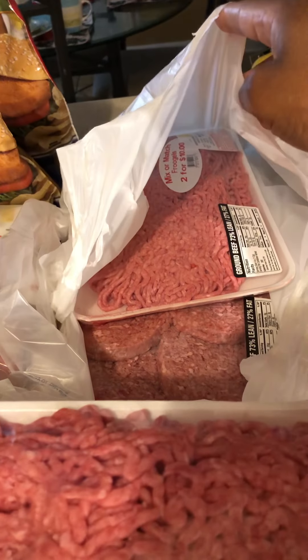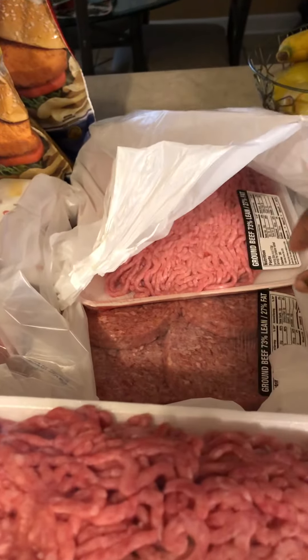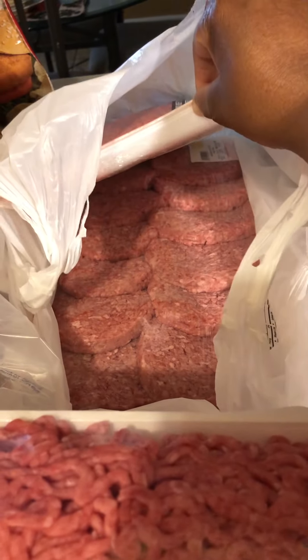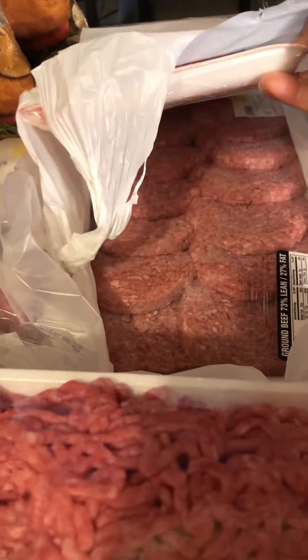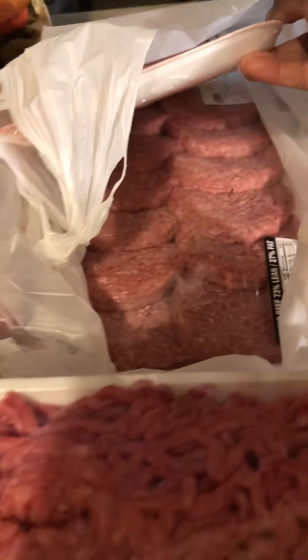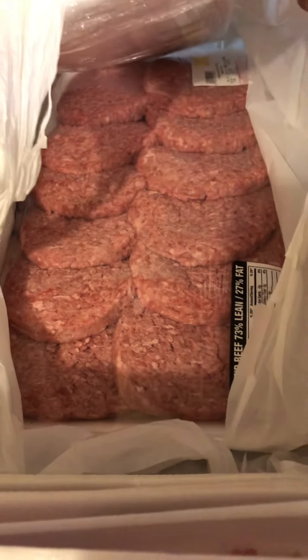I got a pack of ground beef — that's $2 for $10 from Frugal's, that was $5. Then I got the padded out one to make burgers with. There's a lot of burgers in here. I don't think this was part of the $2 for $10 — I got them in the bag because they're kind of bloody.